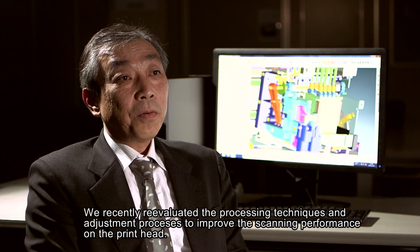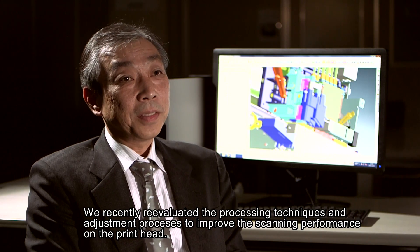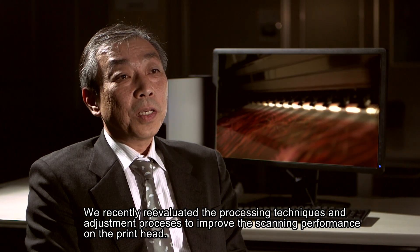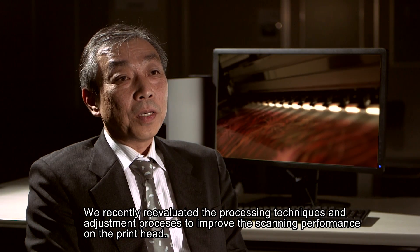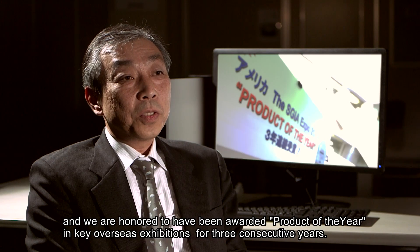It's a really important design. We have been able to receive the product of the year award at a foreign exhibition.